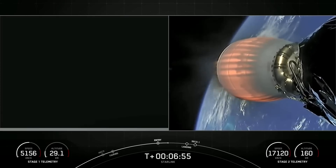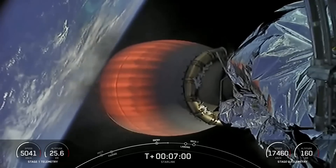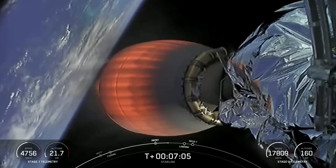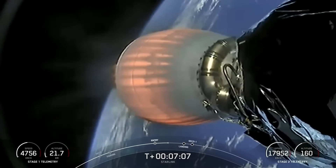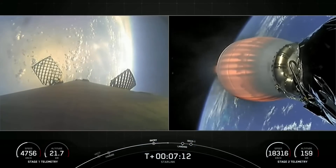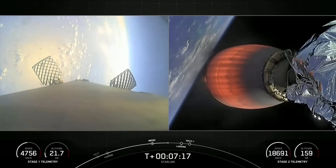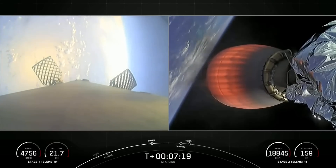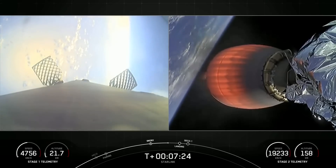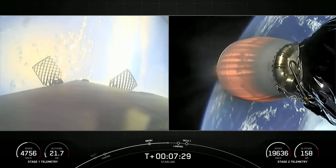It previously supported SES-22, iSpace's Hakuto-R Mission 1, Hispasat Amazonas Nexus, CRS-27, and three Starlink missions. Now we're just under a minute away from the landing burn on the first stage — this will be a single engine, the center E9 engine, reigniting on the vehicle. The Merlin 1D engines have about 190,000 pounds of thrust, so this is just enough thrust to slow the vehicle down right before touchdown.